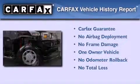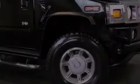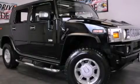This Hummer has had only one owner, and it qualifies for the Carfax buy-back guarantee. Stop by today and test drive this vehicle for yourself.